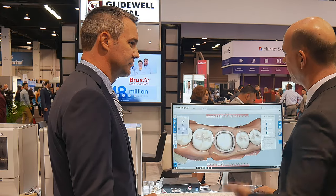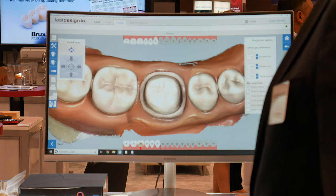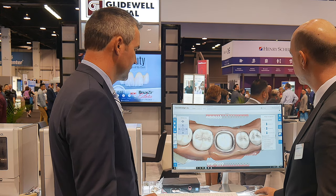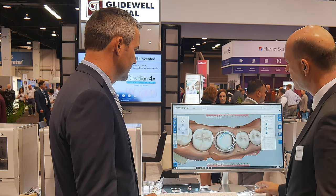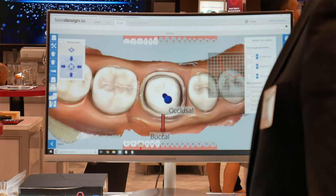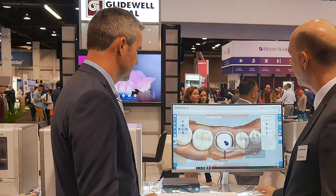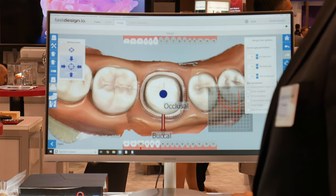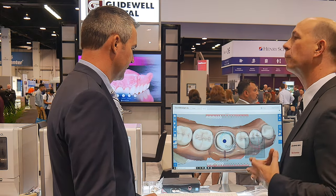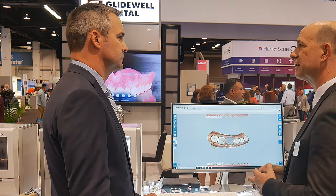Once you've scanned the patient and the files are in the Fast Design software, the first step is simply to mark the margin. You don't need to take too much time trying to be perfect because in the next step it's easier to fix once you've completed the margin. Now it's going to finish the margin for me, and here's where you can really dial in and make sure you have your margin marked properly — with a little click of the button it's like dragging a rope. Once you have your margin where you want it, this is simply setting the path of insertion, and then we go over here to design.